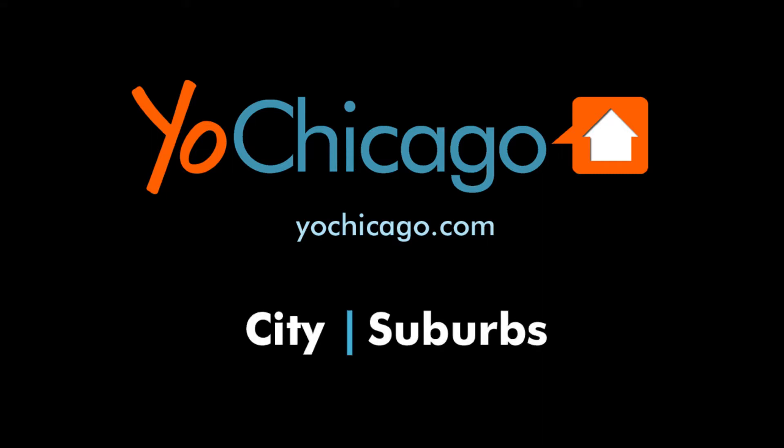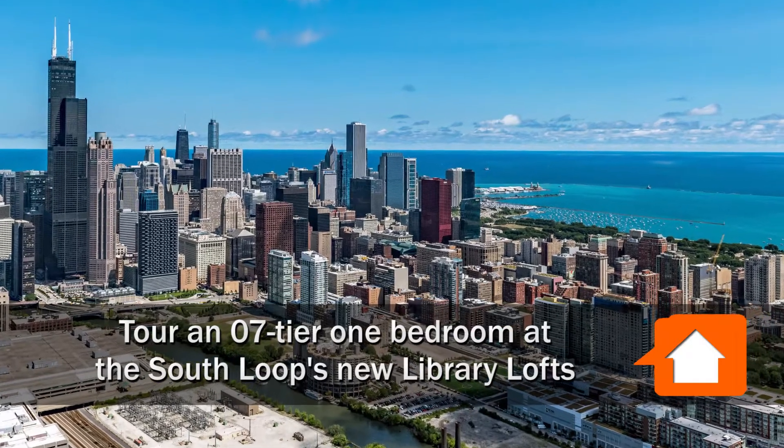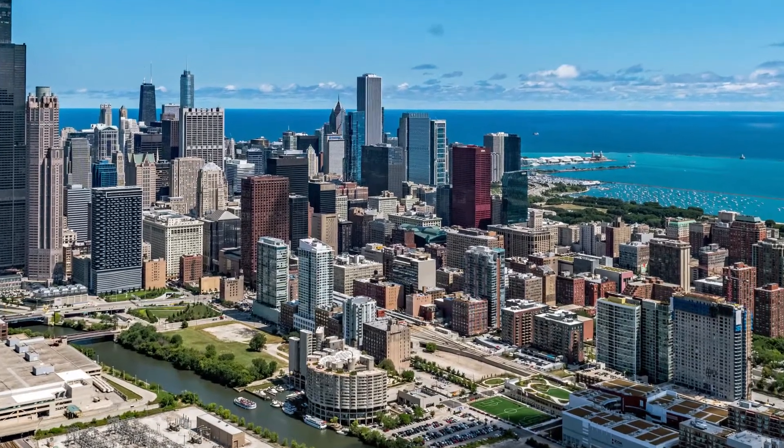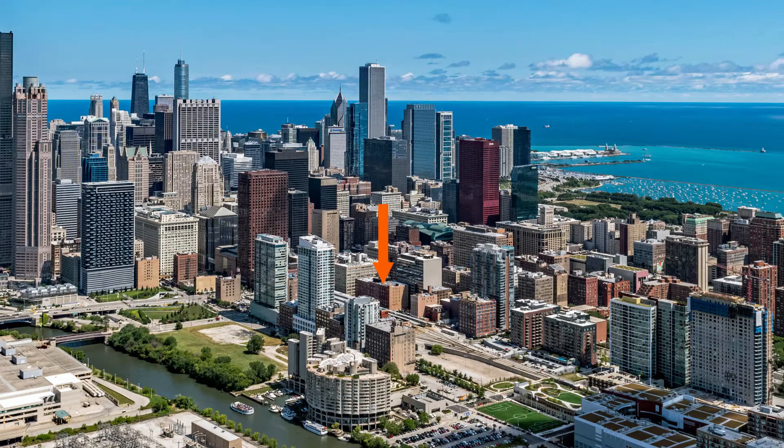Joe Zekas from YoChicago.com. I'm headed to the landmark South Loop Printing House District for a tour of a 07 tier one-bedroom at the new Library Lofts.